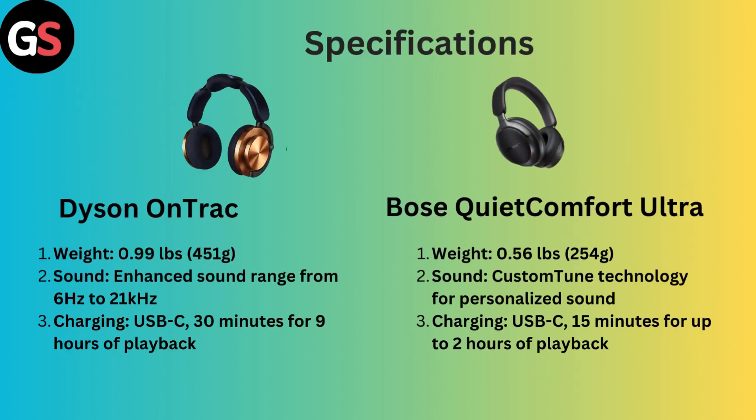Specifications: Dyson OnTrack weight 0.99 pounds (451 grams), sound enhanced range from 6 Hz to 21 kHz, charging USB-C 30 minutes for 9 hours of playback. However, Bose QuietComfort Ultra weight 0.56 pounds (254 grams), sound custom tuned technology for personalized sound, charging USB-C 15 minutes for up to 2 hours of playback.